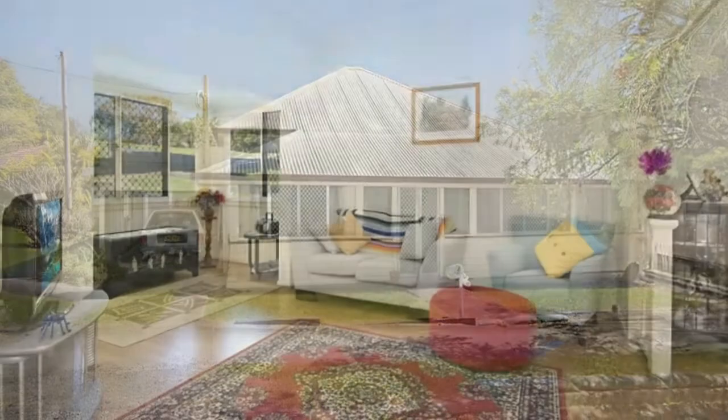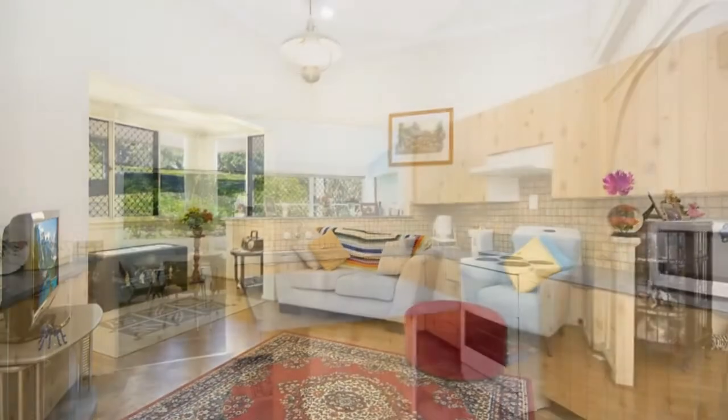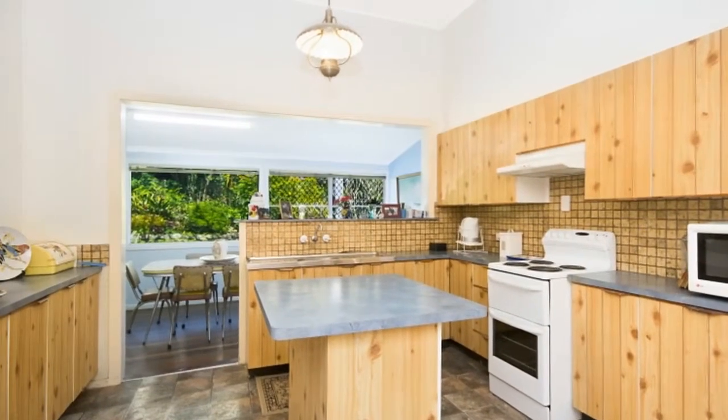Consisting of four bedrooms and two living areas opening onto a separate dining room, a massive rumpus room at the rear of the home, and an extra-large kitchen.